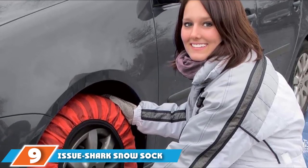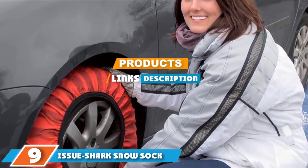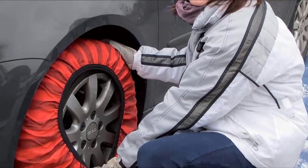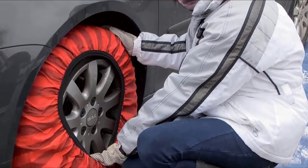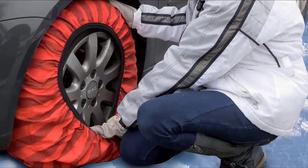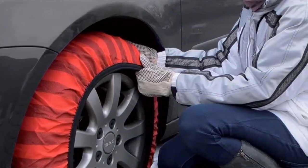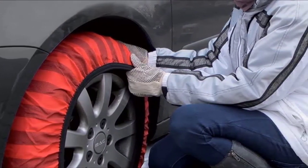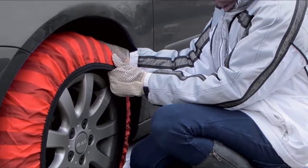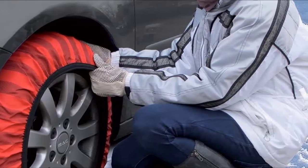Next at number nine we have the Issue Shock snow sock. Relatively new to the market, the Issue Shock snow sock at $90 is a tire traction device for those looking to move away from fighting with snow chains. Chains certainly serve their purpose and have for decades; however, some people are put off by having to untangle them if not stored correctly, the installation process, or the rumble they create while driving.